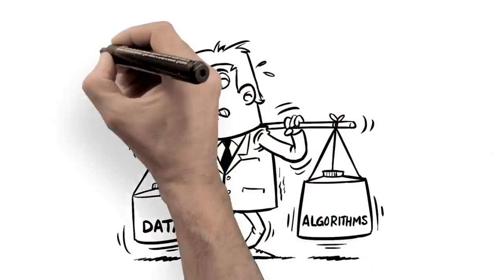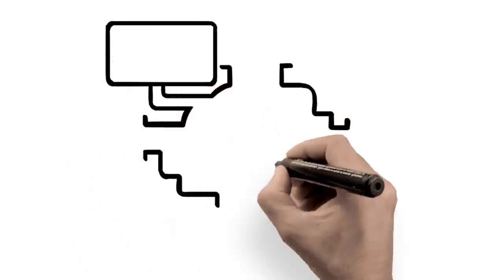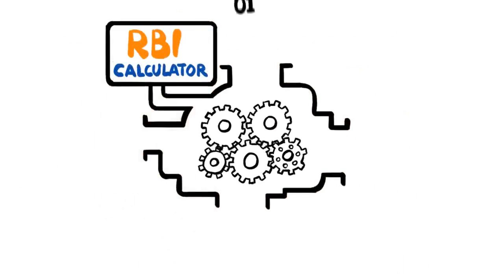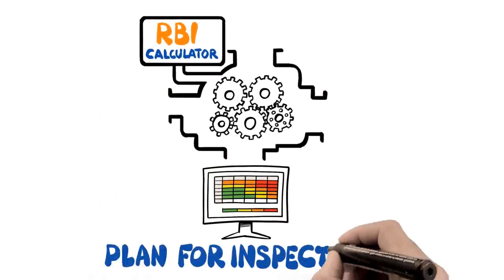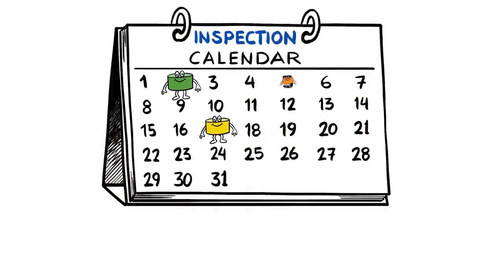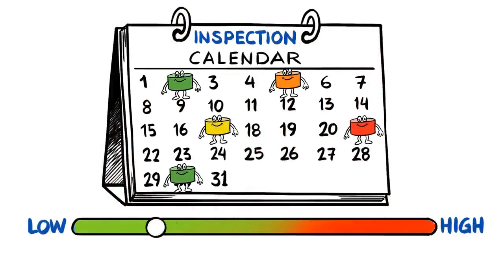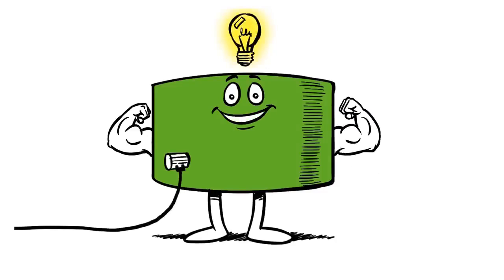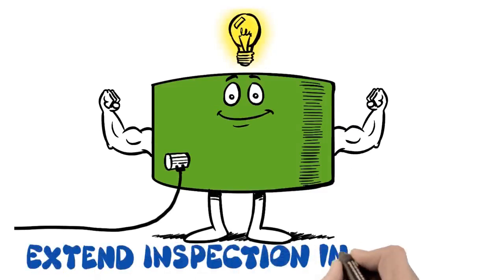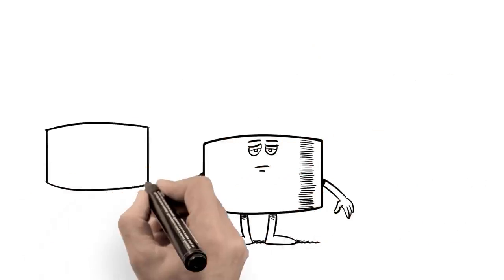Our risk-based inspection calculator software gives the tank owner a plan for inspections moving forward, by identifying and prioritizing high-risk assets along with global inspection target dates, providing customizable risk thresholds, and offering the potential to extend inspection intervals based on positive test results.